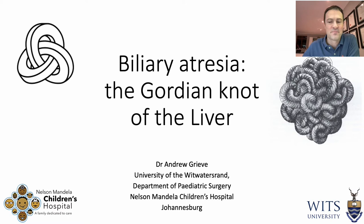Thank you for this opportunity to join your meeting today. My name is Andrew Grieve. I'm a paediatric surgeon working at the Witts University and I'm based at the Nelson Mandela Children's Hospital in Johannesburg. Today I'm going to chat with you about some aspects of biliary atresia and how they relate to the Gordian knot.